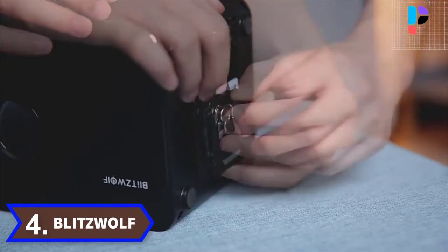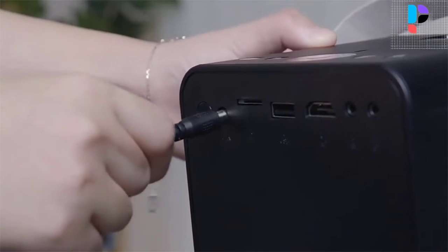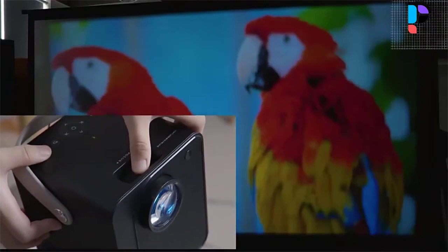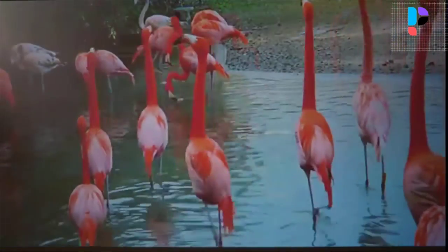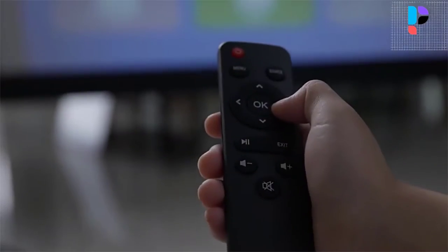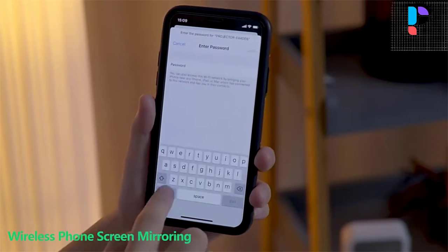Number 4. Brand name: Blitzwolf, model number: PWVP7. The Blitzwolf PWVP7 projector has a metal alloy body, a large screen in a small size, and a unique 55-watt low power consumption with superb endurance. It is equipped with 5,000 lumens light source brightness and supports 1080 pixels. It also supports wireless screen casting, mobile device content, and real-time synchronization to the projection screen — enjoy movies like on a big screen.